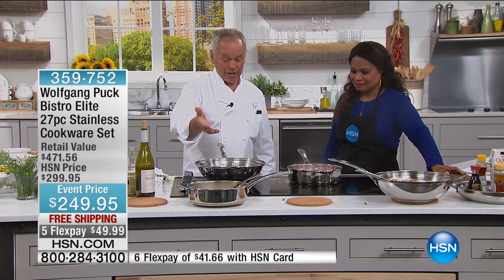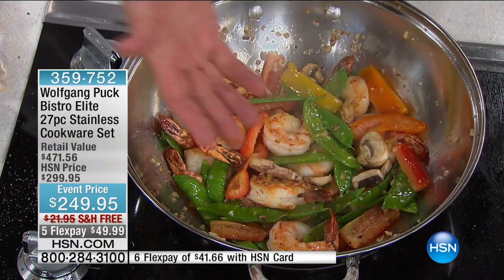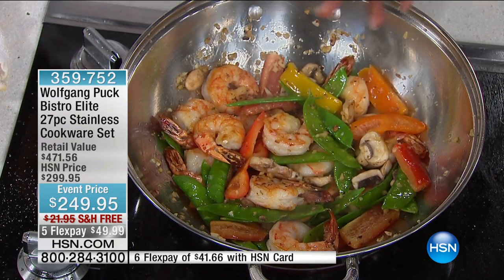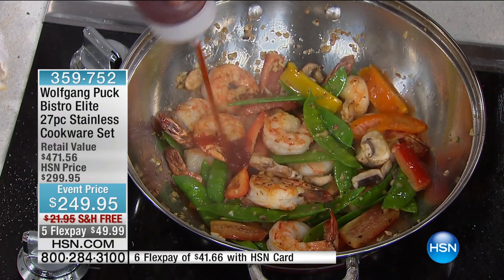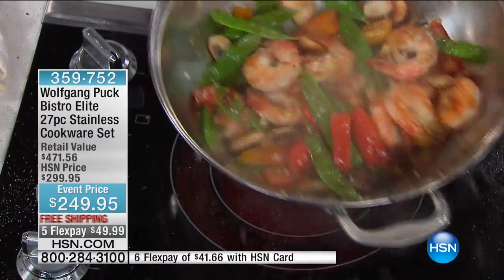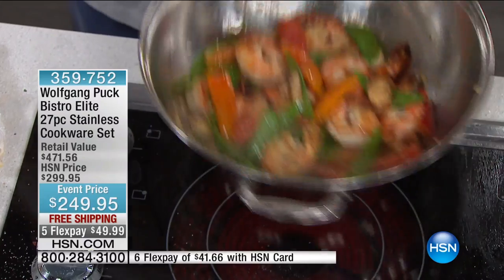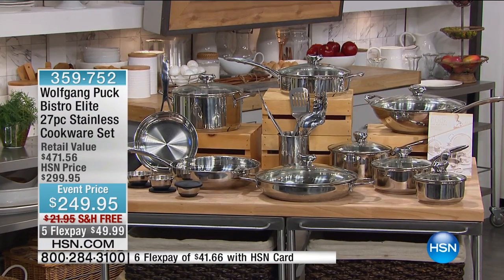Now look at that — here we have a perfect shrimp stir fry. Who would not be happy to serve that right in the wok? Look at how beautiful that turned out. Look at all the bright colors, the ease of using the wok. Only 13 minutes remaining in the hour — don't miss it. A phenomenal value — it's an almost $500 cookware set that you get for half the price. Free shipping. If you've got $50 on your credit card plus tax, it's all yours.